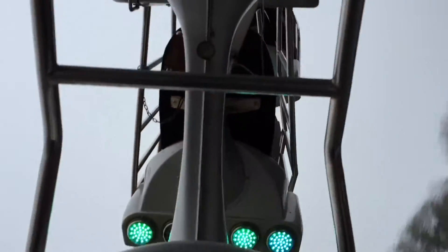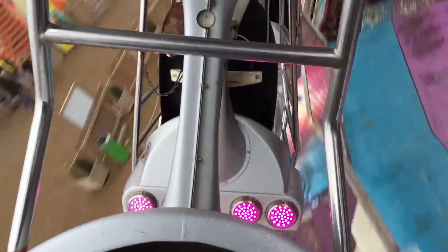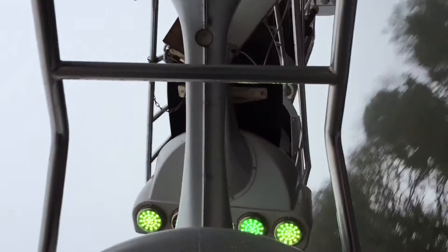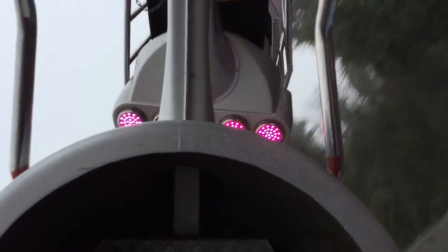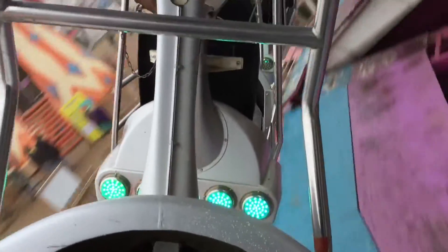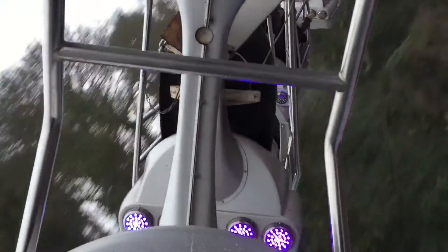Oh my God! Oh my God, it's a nice ride. Wow. Superb.